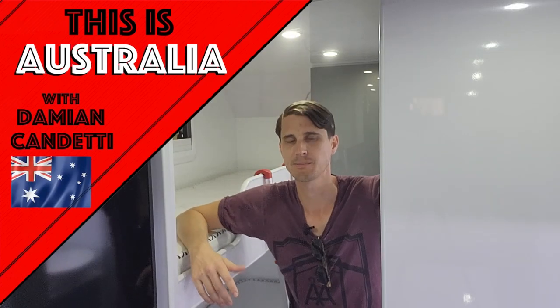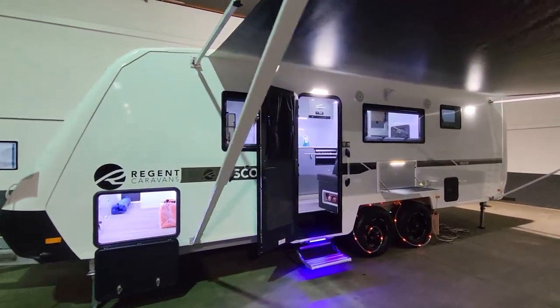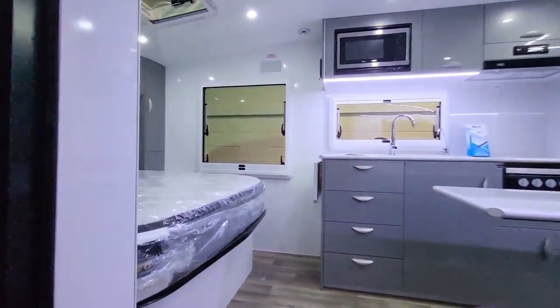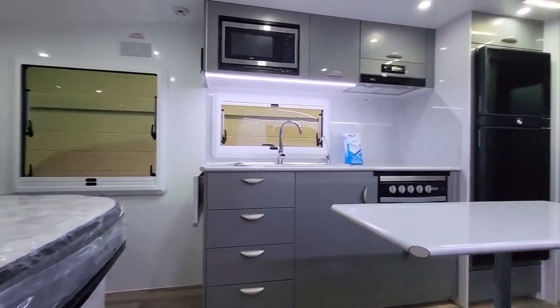Today we're going to be looking at bunk vans, specifically measurements for the kids — lengths, width, and height of different bunks. All the vans come in different configurations. A dual bunk is generally going to have more room than a triple bunk, and if you get a single bunk, obviously you get a heap more room, so keep that in mind as we go through.